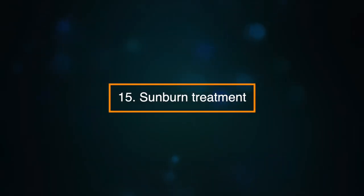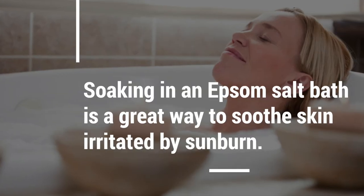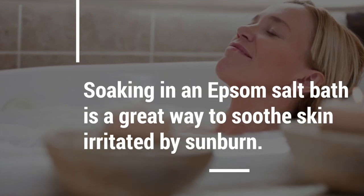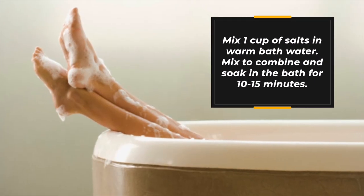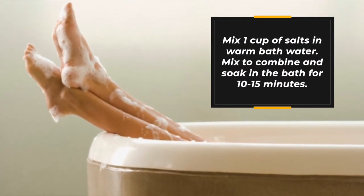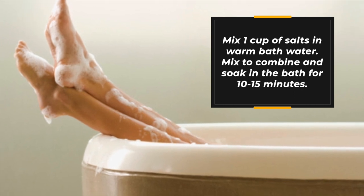Number fifteen: sunburn treatment. Soaking in an Epsom salt bath is a great way to soothe skin irritated by sunburn. Mix one cup of salts in warm bath water, swish it around to combine it, and then soak in the bath for ten to fifteen minutes.